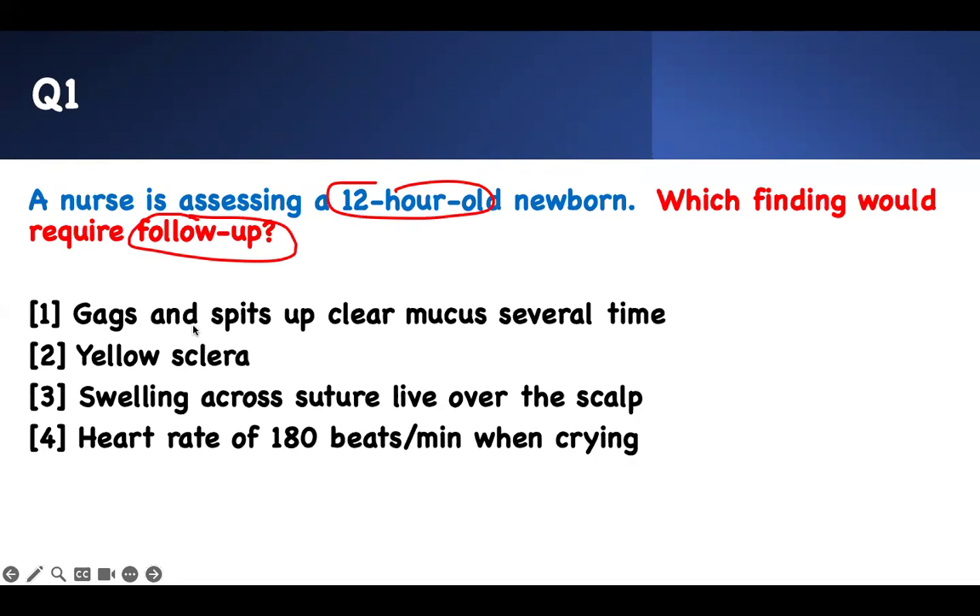They spit up clear mucus several times. As soon as they're born, all the meconium and fluid they absorbed during birth, they will try to get rid of — you can help with suctioning them, and this is what the kid will do. They'll try to gag and spit things out. This is okay.